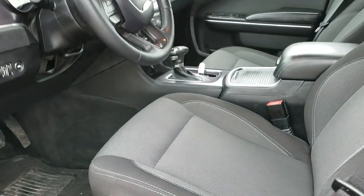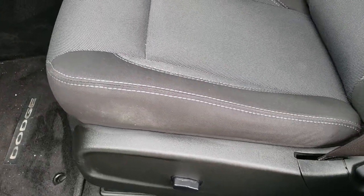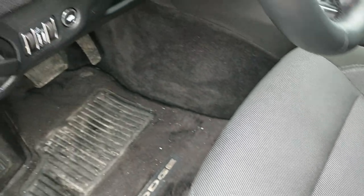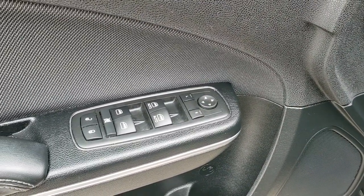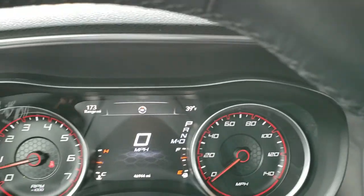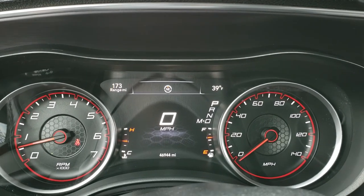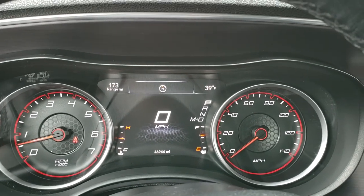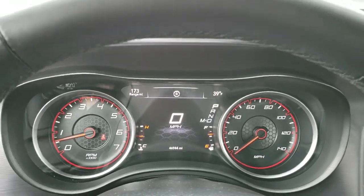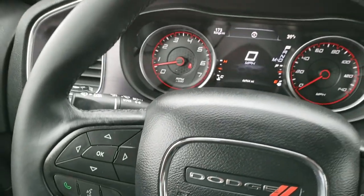Inside, the SE package gives you the black cloth interior. You do get a power driver seat. There are no rips or tears on the seat — very nice condition. We do have factory floor mats throughout. Auto headlamps, power windows, power locks, and power mirrors. As we hop inside the car, you can see that this one has 46,944 miles. It has the 7-inch TFT display with the digital speedometer, outside temperature display, and miles to empty.